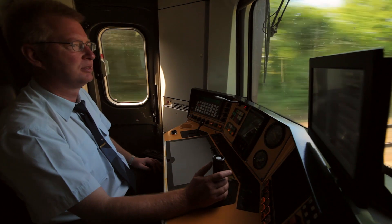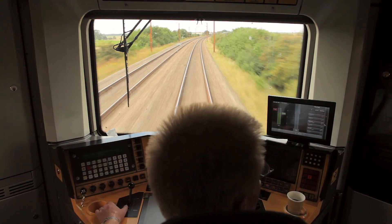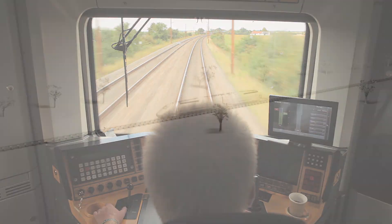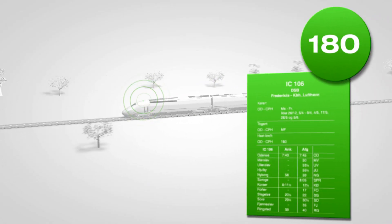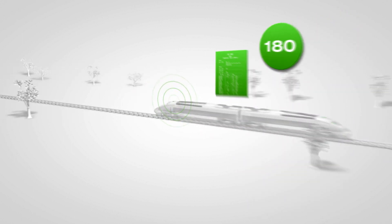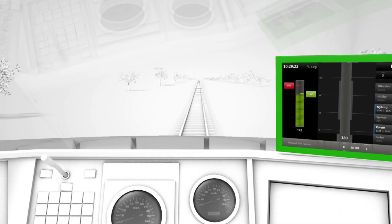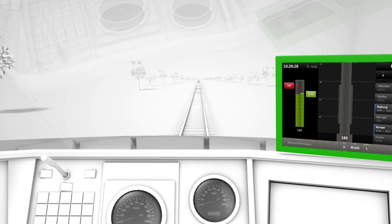Green Speed assists the new and inexperienced train driver to drive as if he had years of route experience immediately. The moment Green Speed is activated, it gathers and processes all necessary information from the Green Speed data center. Green Speed then shows the optimal speed recommendation to reach the next station on time and with the lowest energy consumption.